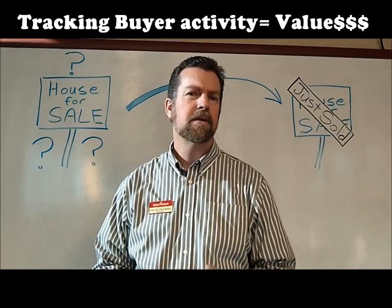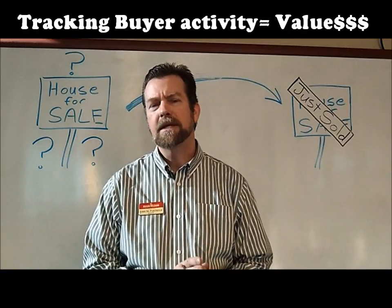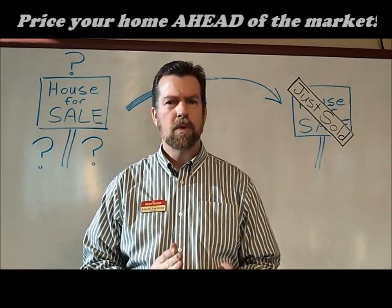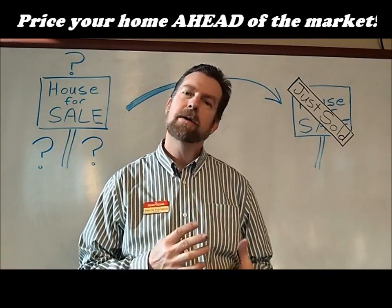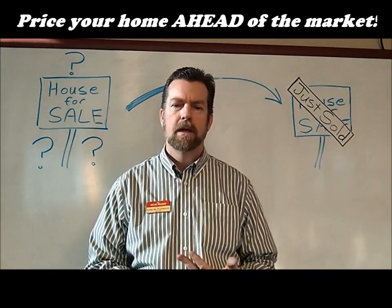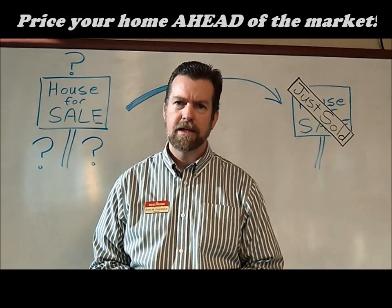Number two, the appraisal of your property. I'm going to help you figure out the best price for your property, based on the fact that a property is worth exactly what a buyer is willing to bring to the table and offer you.